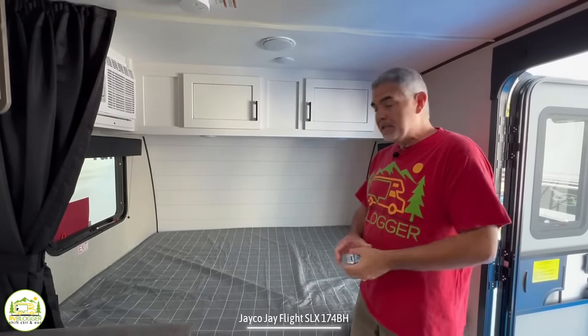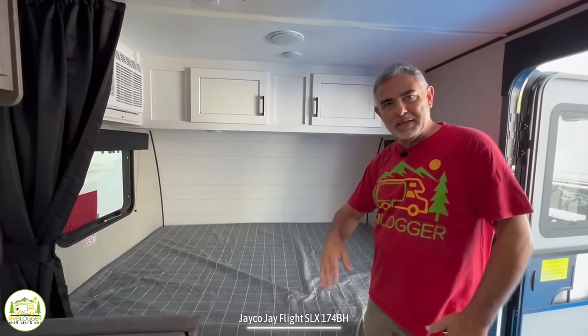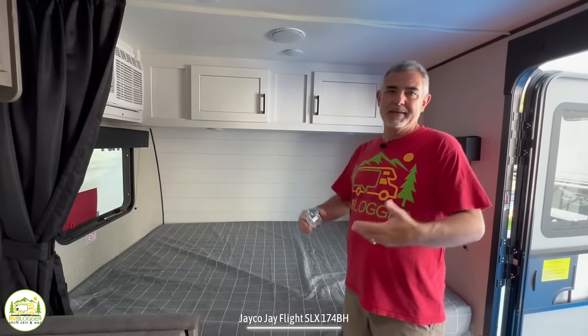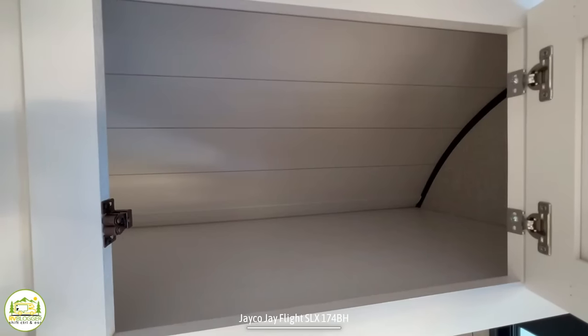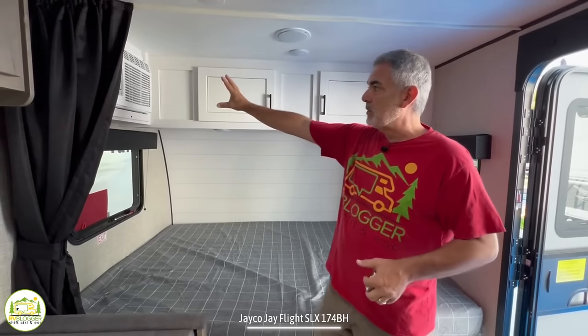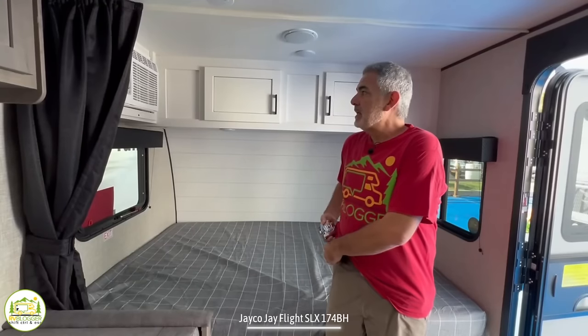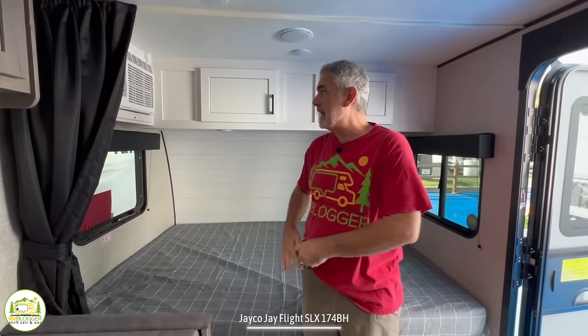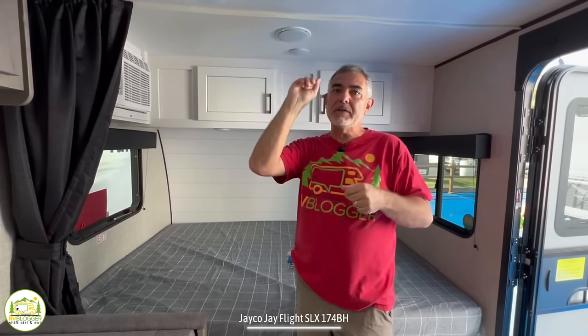The only disadvantage to this kind of layout is whoever's sleeping on the backside has to climb over their partner if they want to get out of bed and use the bathroom, but Susan and I did that for years in our Class C and it wasn't really that big of a deal. Above here you've got some cabinetry up top with a really good amount of space. There's also an air conditioner up here in the corner — this is sort of a window-mounted air conditioner. The advantage with these is that they're small, inexpensive, and easy to replace if needed. It also keeps the height of your trailer lower, so you can fit under more bridges.